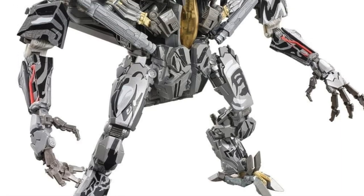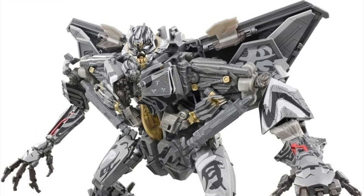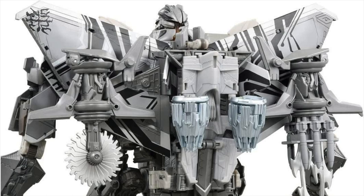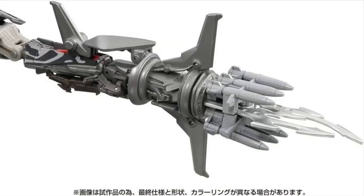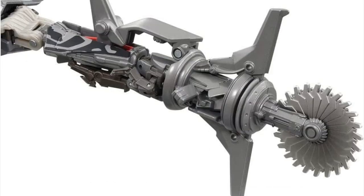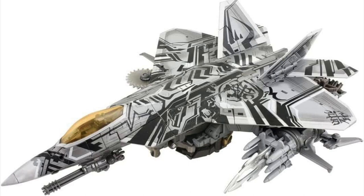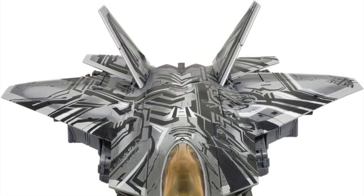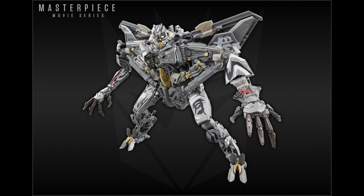As promised, Takara Tomy revealed the recolor of the MPM-10 Starscream in the Revenge of the Fallen paint scheme. Here is the MPM-10 Starscream in Alt Mode together with its accessories, and a look from the front and the top. And of course, here we have two nice background images of the tour.